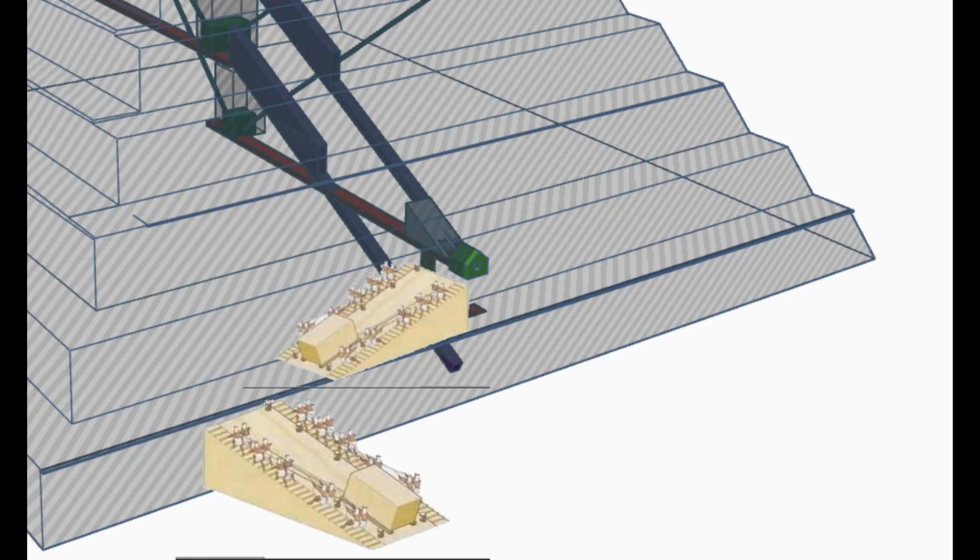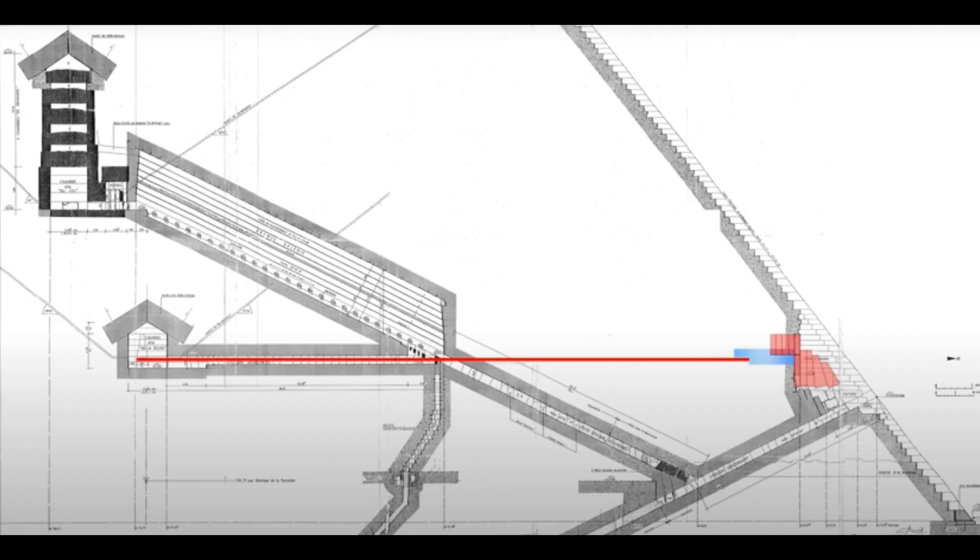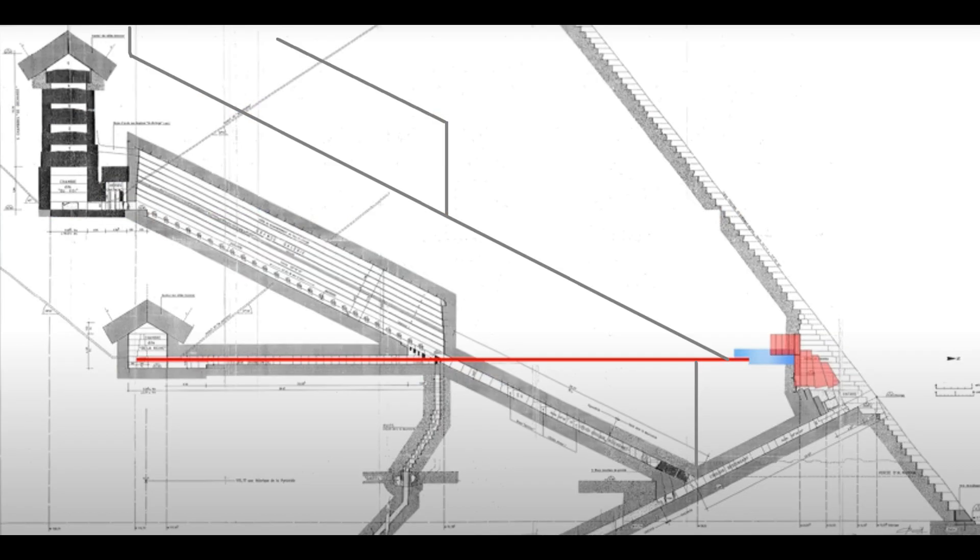This is what I now believe was used to transport huge granite blocks up to the entrance of the pyramid. The big void which was discovered using scanners is a second Grand Gallery, used to create the King's Chamber and above support beams.